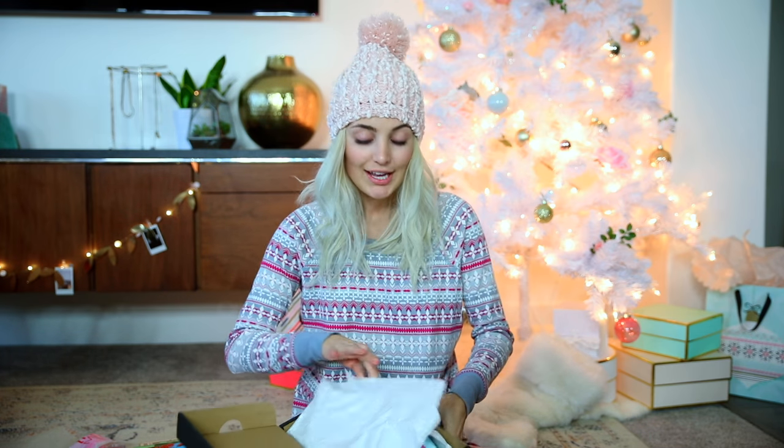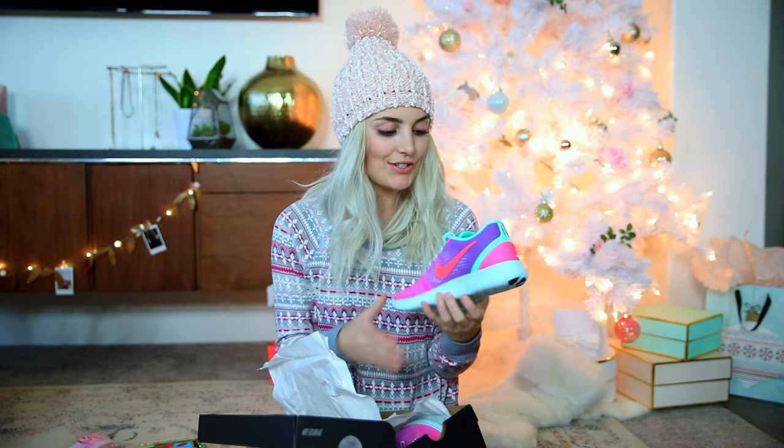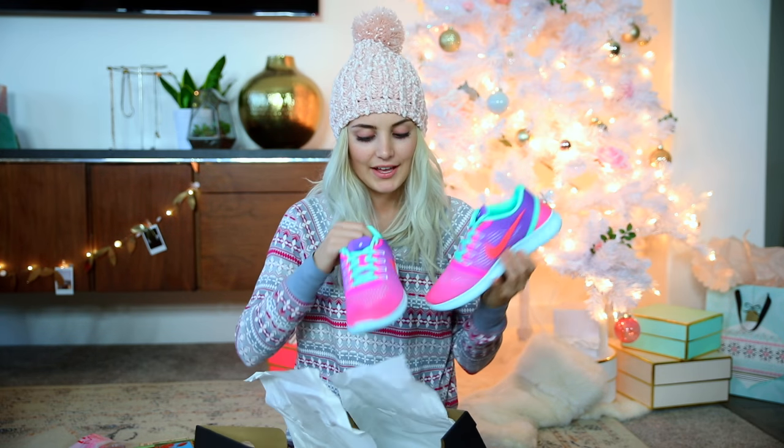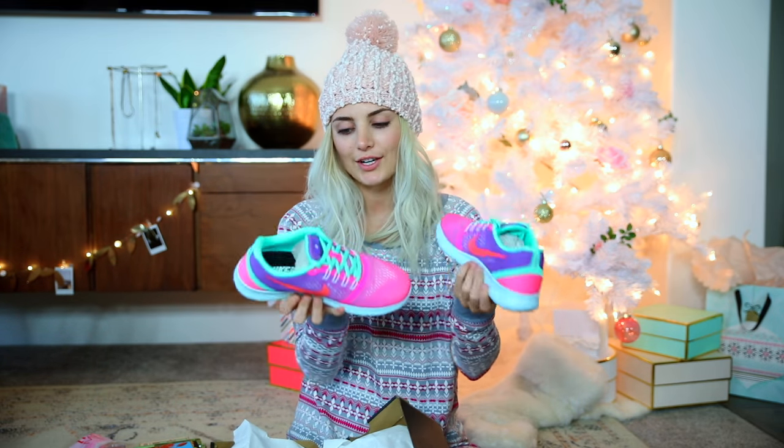Then I'll show you guys this present. This is actually not from Parker, but I thought these were the cutest shoes ever — they're from Tarte. I showed them on my vlog channel. So they're these Nike shoes and they actually have my initials — it says 'AO' right here. I thought that was so awesome and I love how colorful and cute these are.